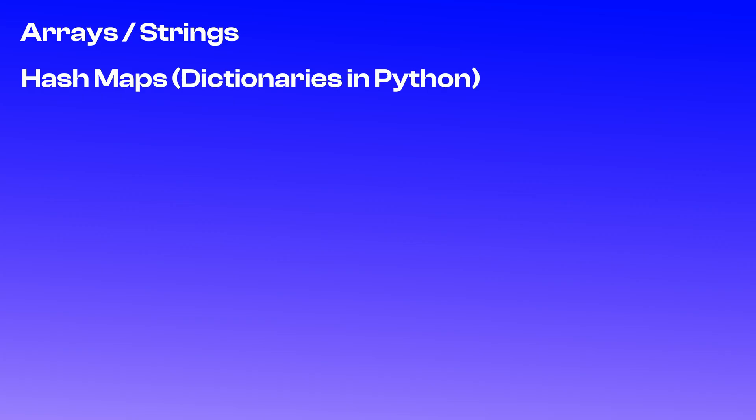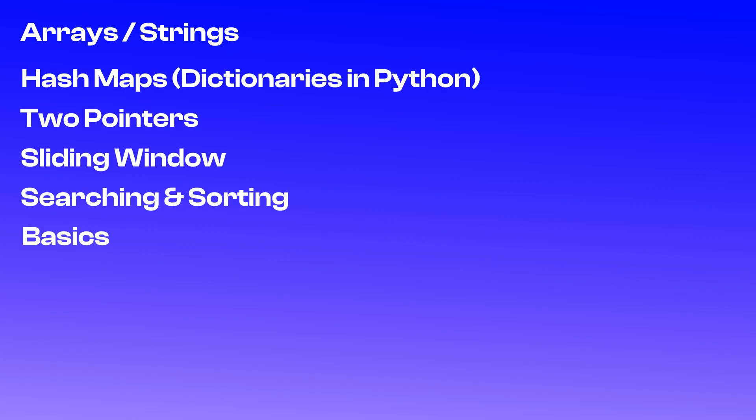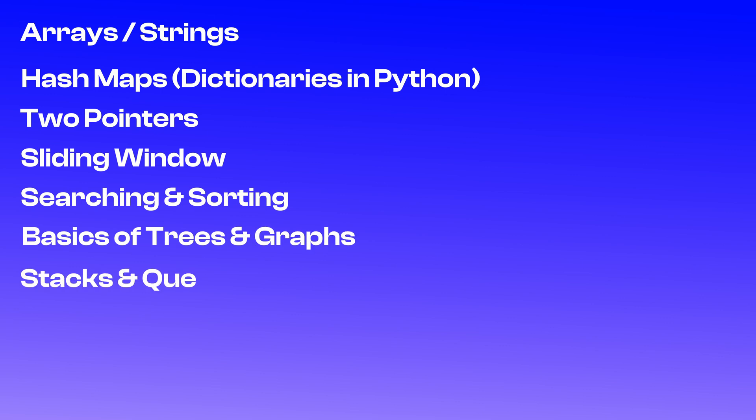The most common DSA patterns for data roles are: arrays and strings, hash maps (dictionaries in Python), two pointers, sliding window, searching and sorting, basics of trees and graphs, and stacks and queues.